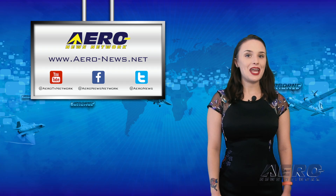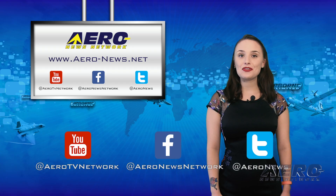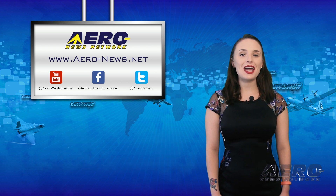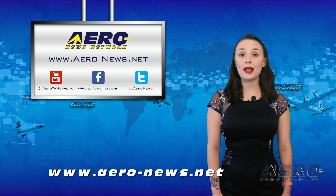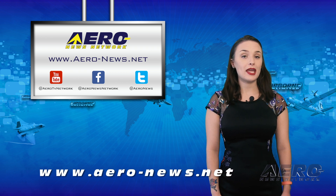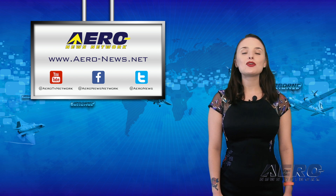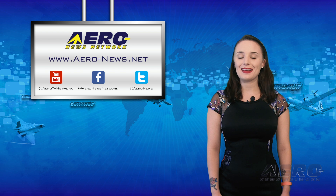And that's our show for today. If you're watching us on YouTube, please subscribe and check us out on Twitter and on Facebook. Head over to our website, aero-news.net, for comprehensive, around-the-clock coverage of the latest aviation and aerospace news. Thanks for watching, and I'll see you right back here tomorrow for an episode of Airborne.